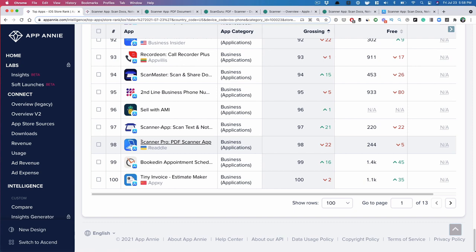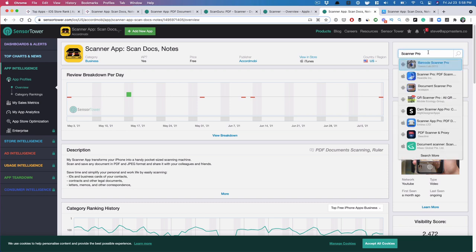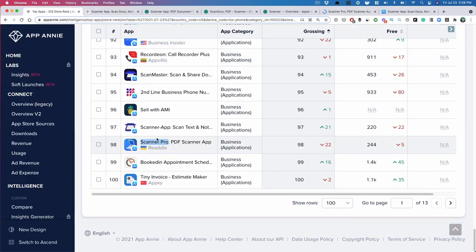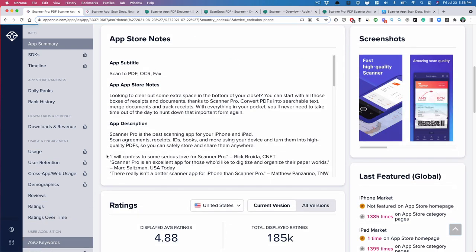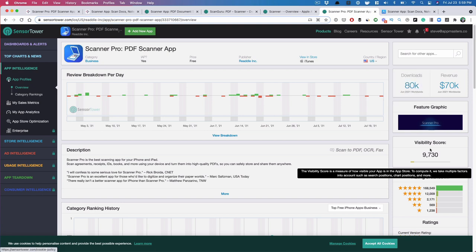Let's look at Scanner Pro further down the list. We can check Sensor Tower to see how well they're doing — about 70,000 downloads. Going further down the top charts and looking at how other apps are monetizing is how I'd start doing market research and come up with a marketing plan. Looking at their keywords: Scanner Pro ranks decently. It doesn't look like Sensor Tower is reporting any paid marketing, so Scanner Pro seems more dependent on organic downloads.